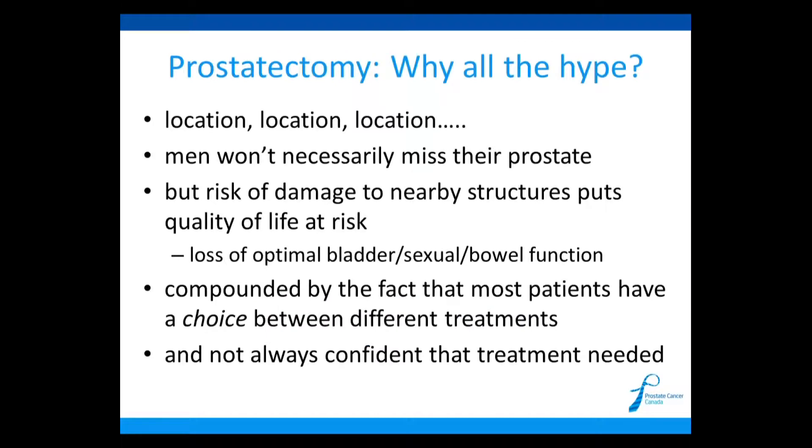We seem to spend an inordinate amount of time talking about surgery of the prostate, much more than we do with many other treatments. The real problem is just the location of the prostate in the center of the pelvis. Men won't necessarily miss the prostate when we remove it surgically — it doesn't have important functions itself — but removal risks damaging other structures and putting quality of life at risk, especially bladder function, sexual function, and occasionally bowel function. This is complicated further by so many choices for treatment of localized prostate cancer and the question of whether we really need to treat patients with lower-risk disease.